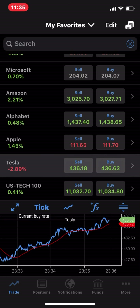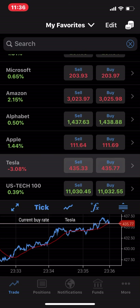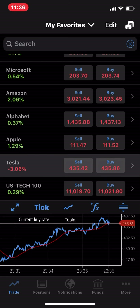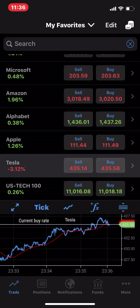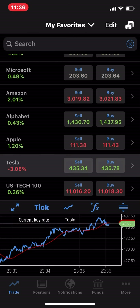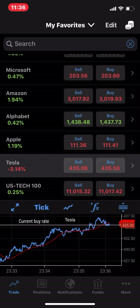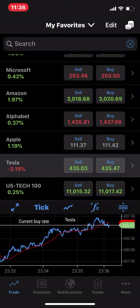Do that three or four times in the trading day and you're making $500 or $600 a day. If you need more than that, then you just increase your investment by $3,000 or $4,000 worth, or do it more often. But that's the potential of Tesla stock — day trading on your iPhone, on your smartphone, with a trading app.